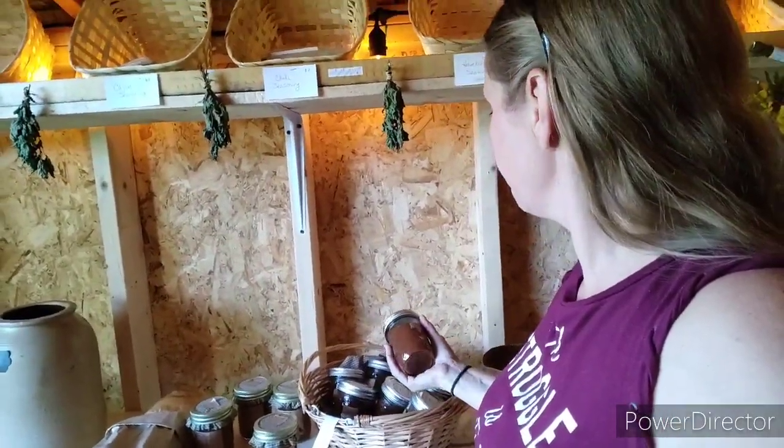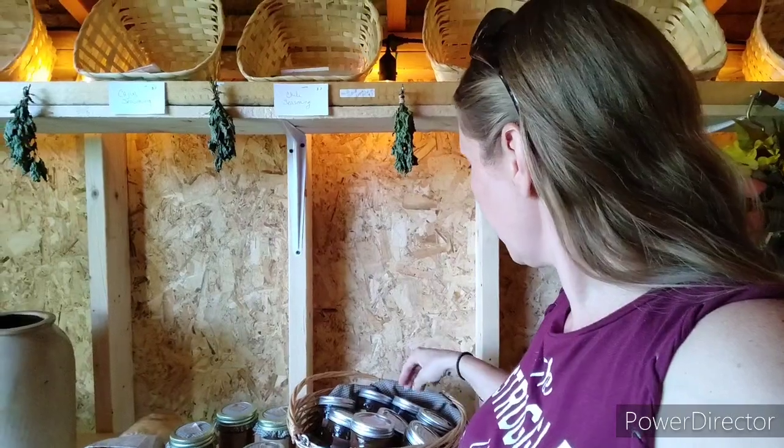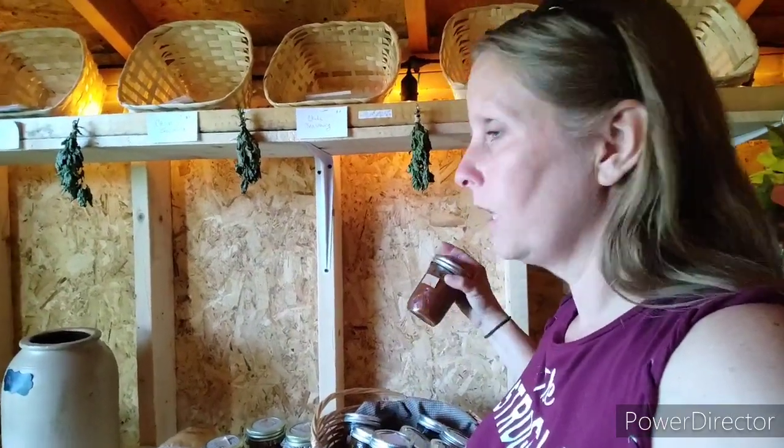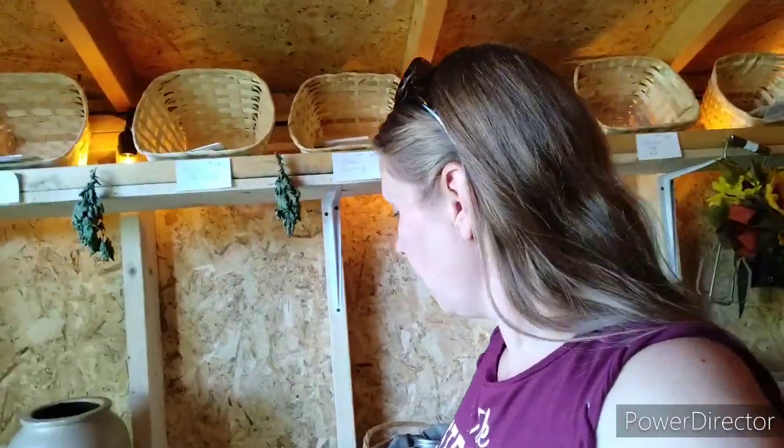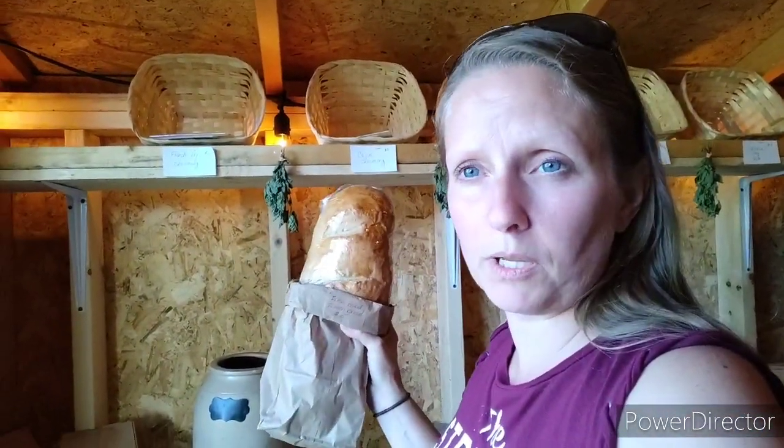These right here are dried lemon balm - great for teas. Here we have apple butter that I made, and peach butter - both very delicious. I also have some peach jam that I made from fresh local farm peaches, since we don't have any fruit trees yet - that hopefully will change soon. It'll still be a couple years before we get any fruit, so for now we source from local farms. And bread - this is a French bread made this morning. I usually always have some sort of bread ready when we open.